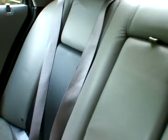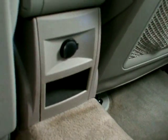Check out the back seat — plenty of space back here. There's a 12 volt outlet and a little storage pouch.